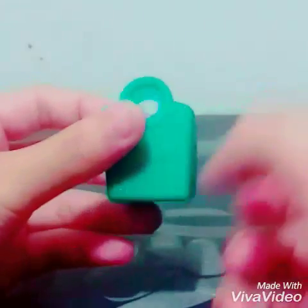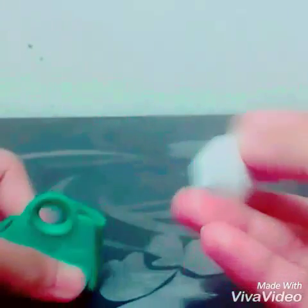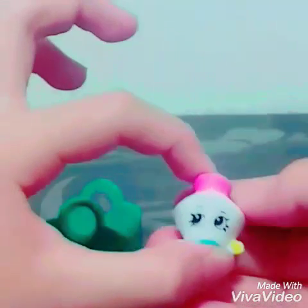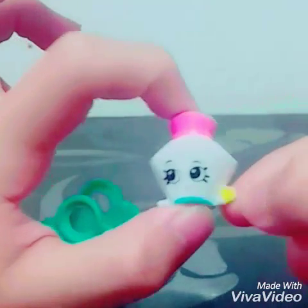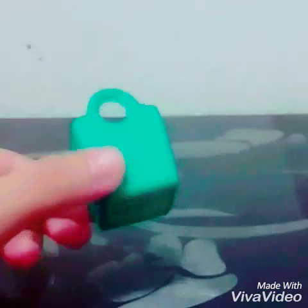And now let's see this other Shopkin. Oh, we got Polly Perfume! She's so cute. She's holding some flowers — wow, she's cute!